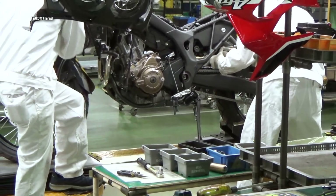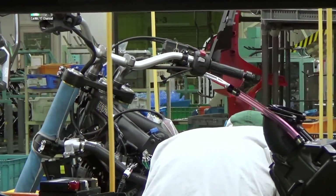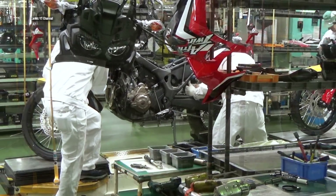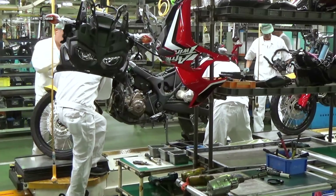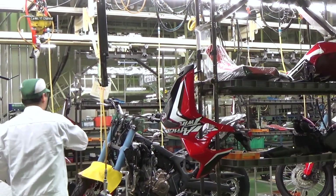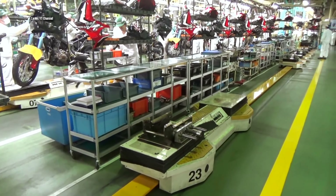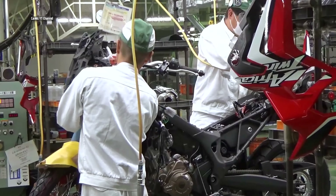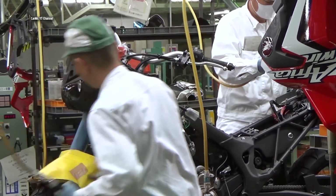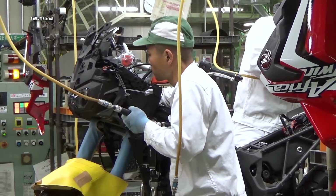The original V-twin Africa Twin was first sold in Europe from 1988 to the final production year of 2003, but was never brought to the United States. The CRF 1000L has also been seen as a response by Honda to the heavier on-road focused adventure touring motorcycles — such as the BMW GS, Ducati Multistrada, and Triumph Tiger Explorer — with a lighter, more off-road focused machine.